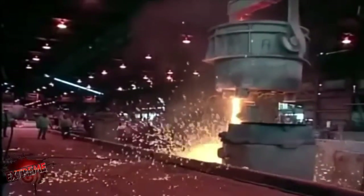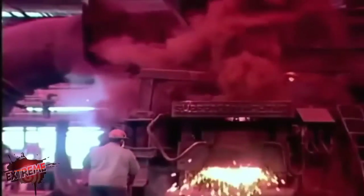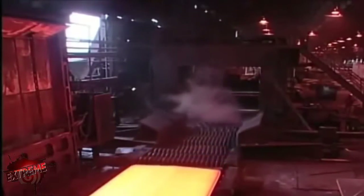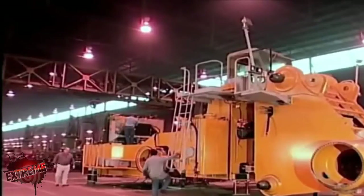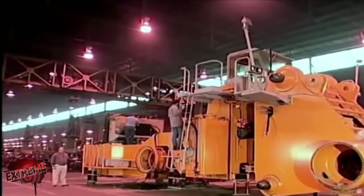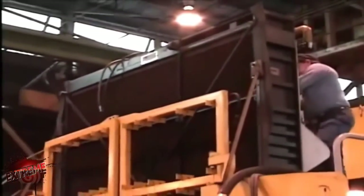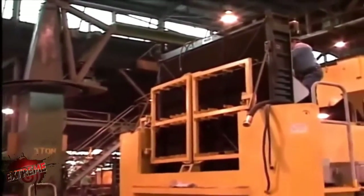Letourneau builds many of the parts for the 2350 at their Longview plant, and the company even operates a steel mill. What we have here is an L2350 frame — very early in the assembly process, so it's fairly bare. At the very end is the radiator, which has a capacity of about 150 gallons of coolant.